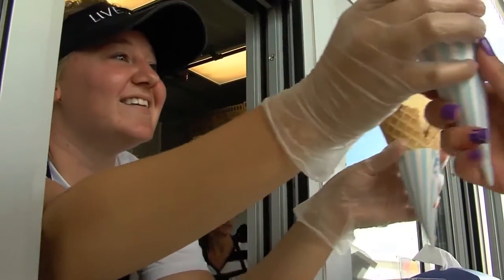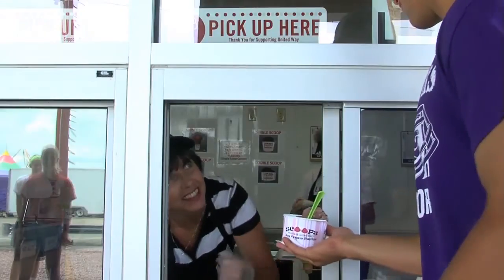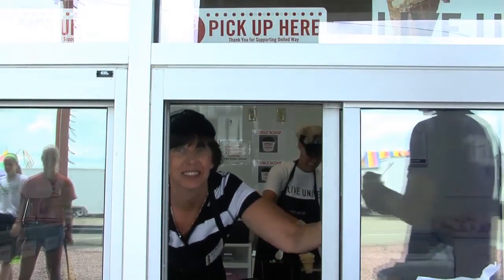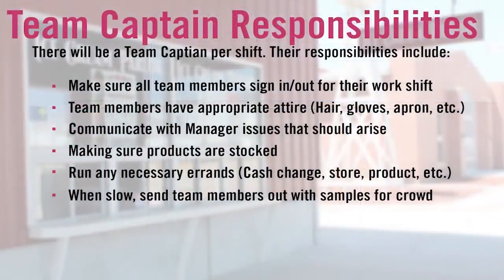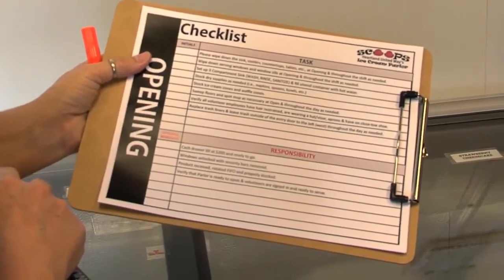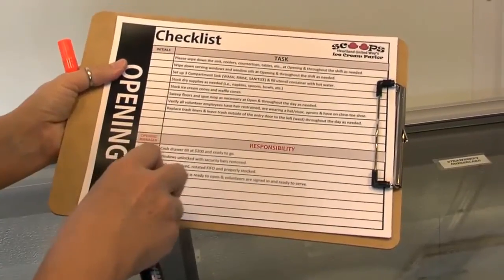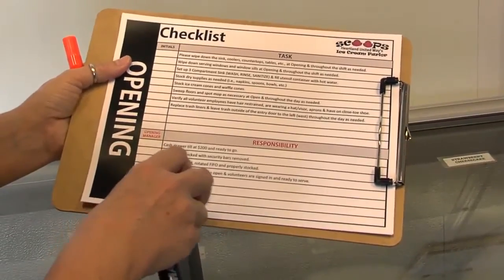We want to be sure that our customers have a great experience at the ice cream parlor — not only that the ice cream is good, but so is the customer service. We want them to come back often and tell others to come as well. There will be a morning, day, and night manager available every day. The managers will be available for any questions or concerns you may have. There will be one team captain per shift, and they will be the go-to person for any questions or concerns.